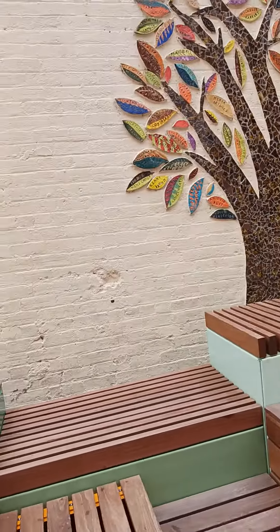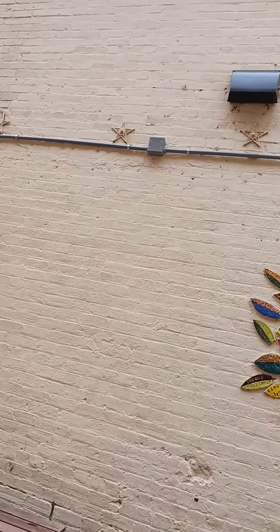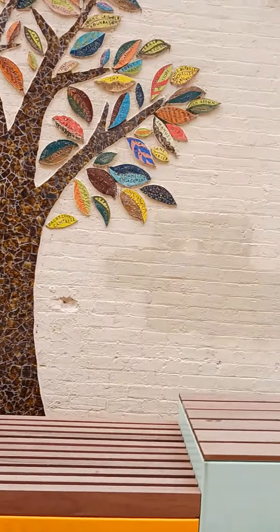There's a tree. It's got a bunch of names on the leaves — that's kind of cool. Oh, there's those little stars. I love those stars. They're in the side of the building. I don't know what they're really for. I always thought they were meant to hold the building together. Could be — I could be making that up.